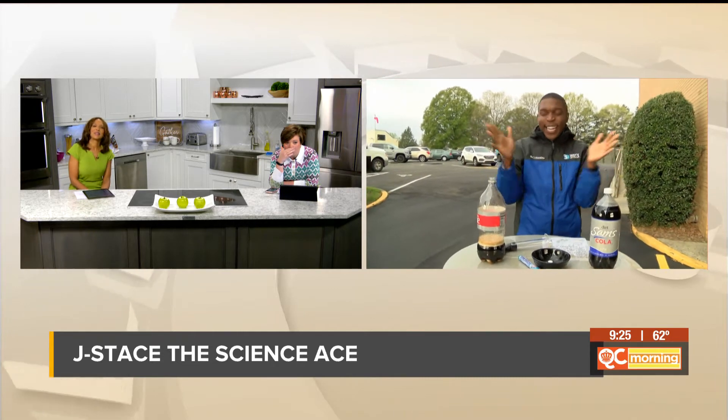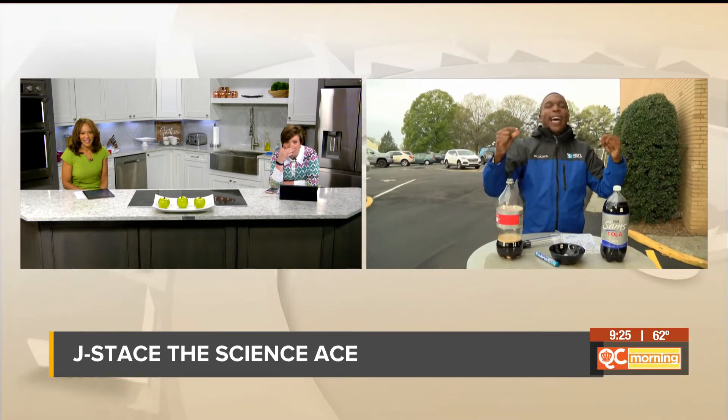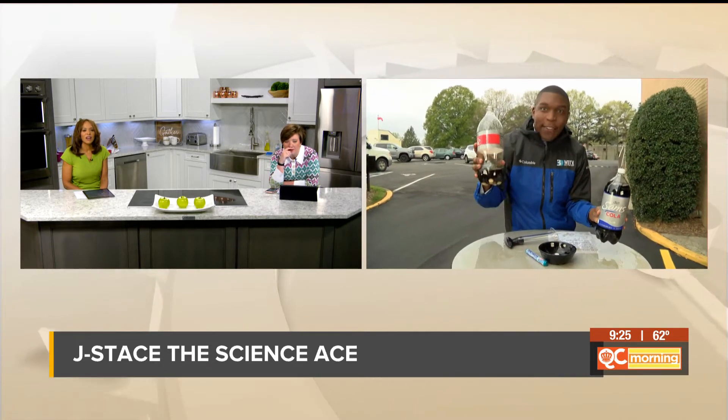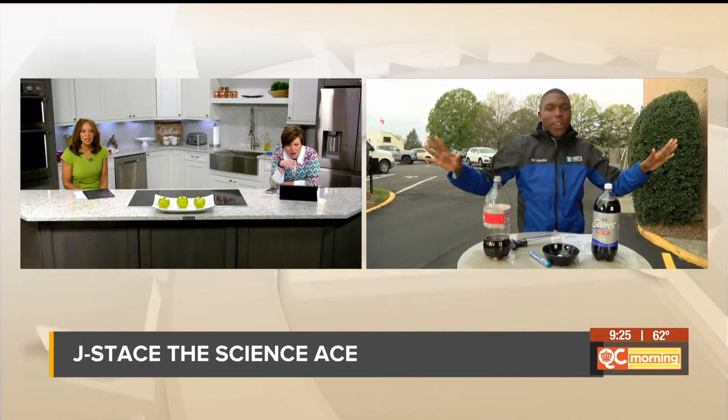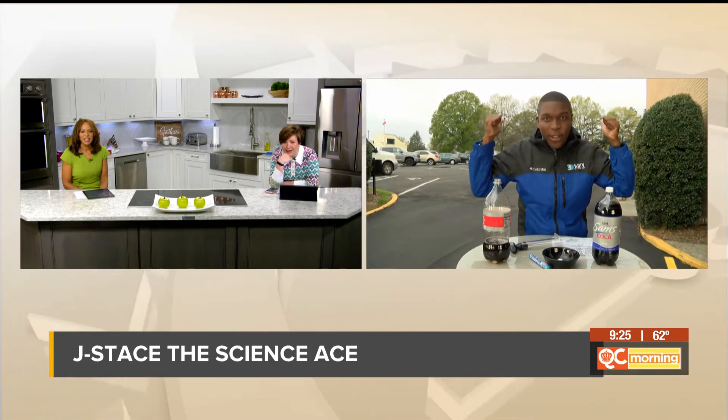A question you may be asking: do you need Diet Coke to do it? Well, Diet Coke just happens to work best because of the high amounts of aspartame and potassium found in Diet Coke. I have off-brand here and I have the real stuff here. Either one will work just fine and it will create a mess, so make sure you do it in the backyard.